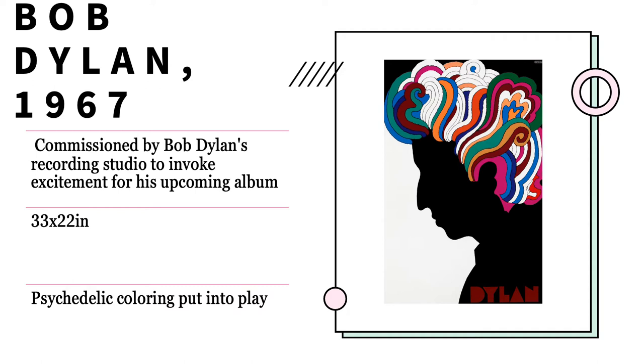The next poster we'll be talking about is Bob Dylan, created in 1967. It was commissioned by Bob Dylan's recording studio after a nearly fatal motorcycle accident. It was created due to the fact many of his fans actually presumed him to be dead. The studio decided that there at least needed to be some hope amongst his fans, and they wanted to create some excitement for his upcoming album. Looking at the poster itself, we can see a sharp contrast between the somber silhouettes and the undulating colorful hair, making the focal point, obviously, the hair.